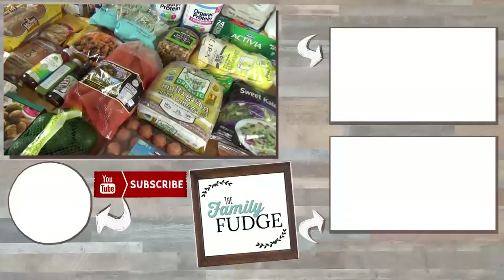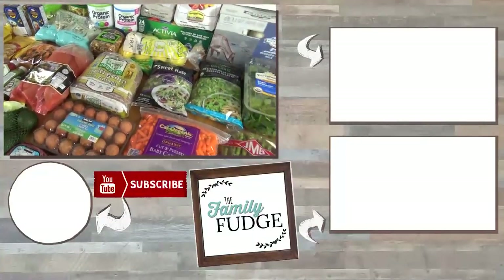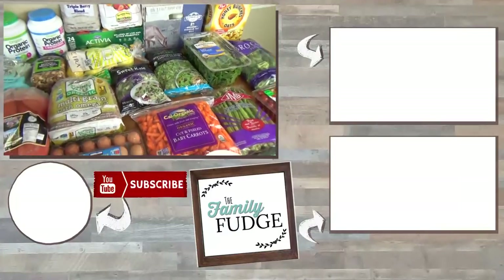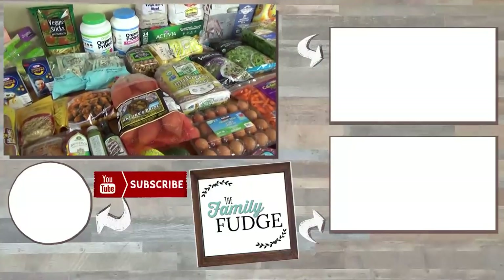Okay friends, that is everything in our haul today. If you enjoyed this video, please give it a big thumbs up, and don't forget to subscribe if you're not already. Thanks for watching, and I'll see you next time.